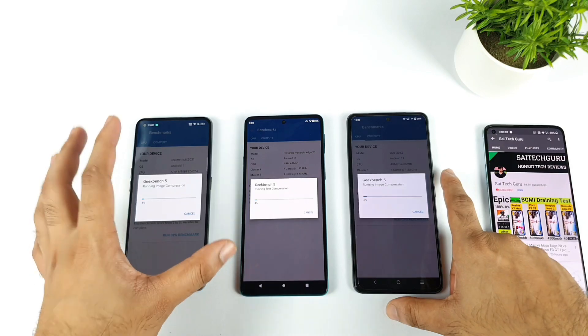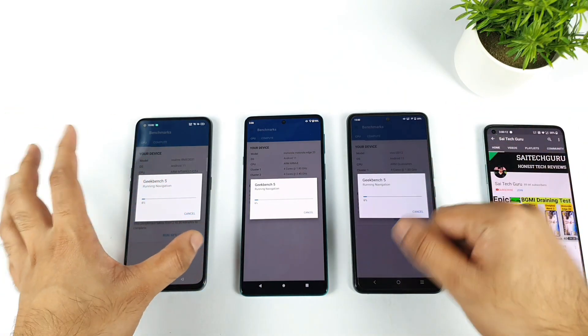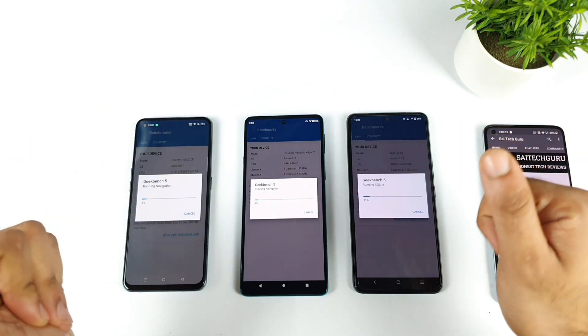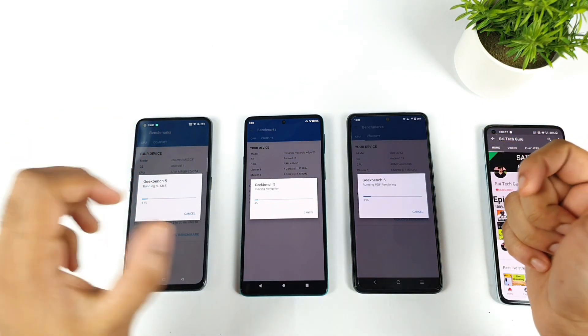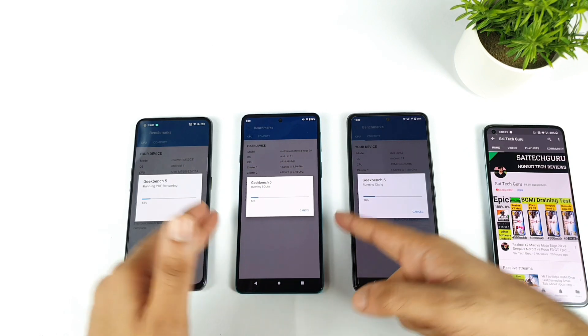As you can see, let's watch which phone will have what kind of single core and multi-core score. In case you're interested in any kind of comparisons, let me know in the comments below — what type of comparisons you want me to do. Let's see how much single and multi-core difference we can actually expect between these phones.